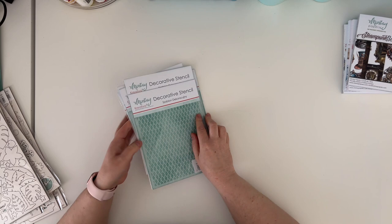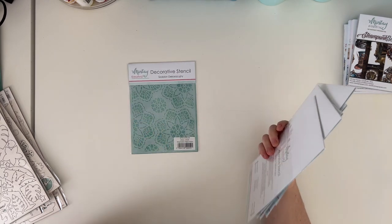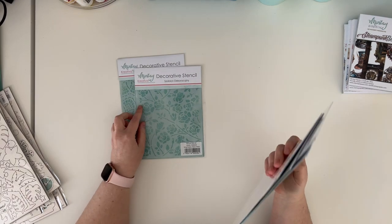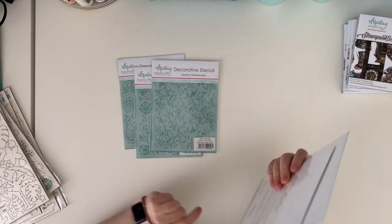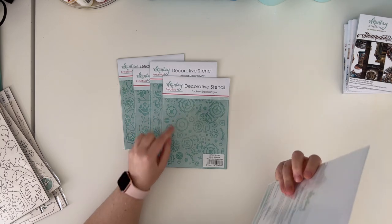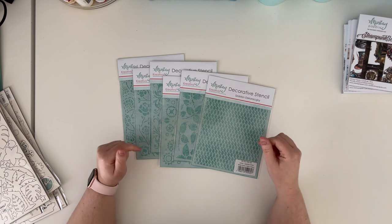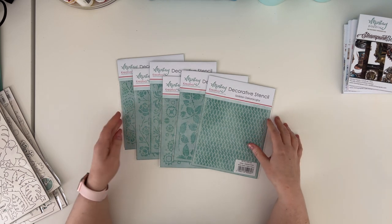We have six decorative stencils: Doilies, Rose Bud, Swirls, Steampunk Rose, Leaves, and Diamond Pattern. I will be back with a separate video for those.